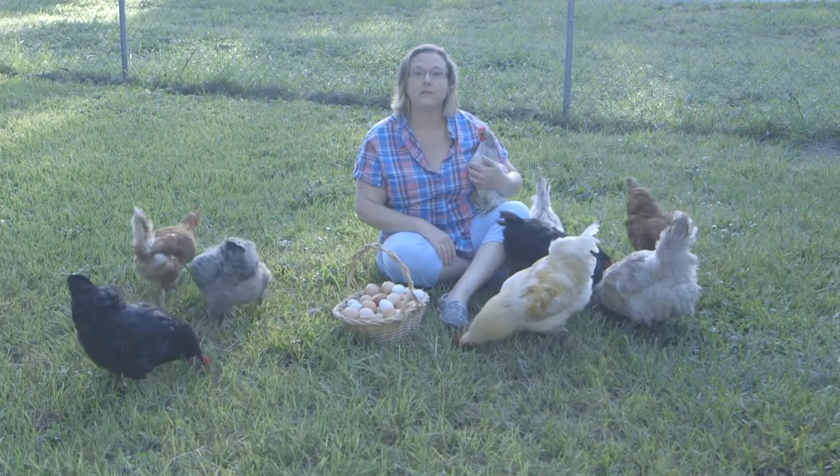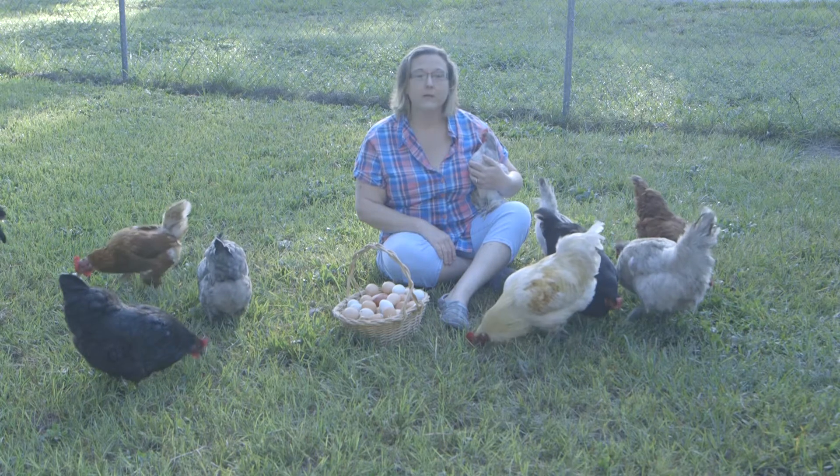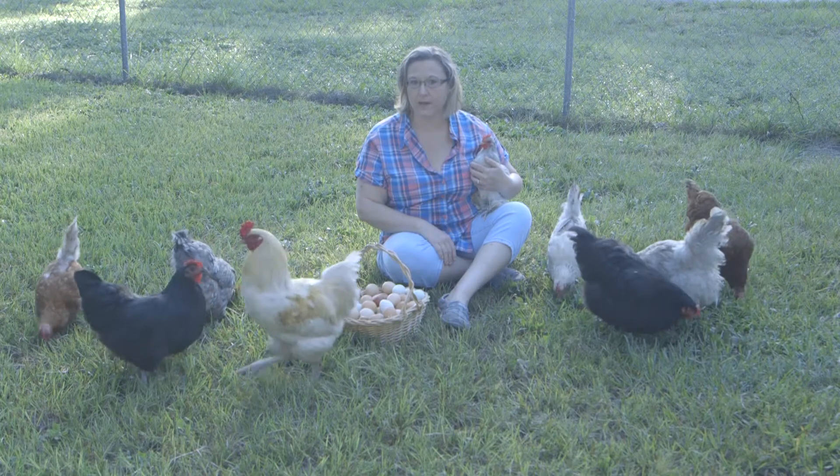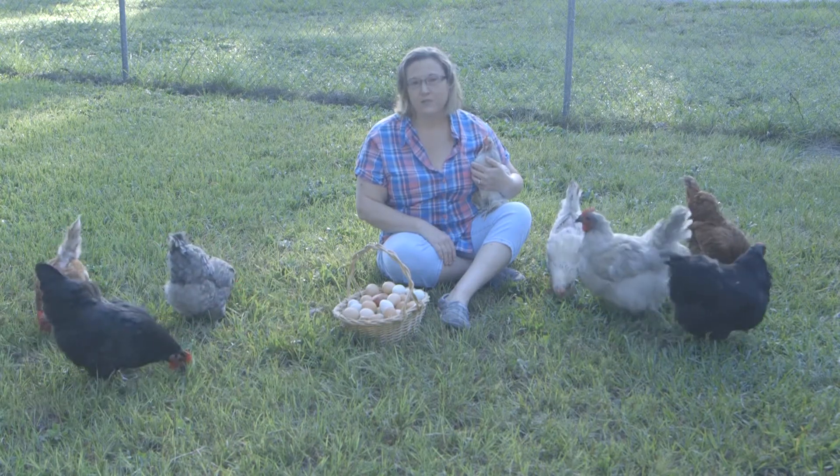I am a woman-owned and operated company. I am completely and totally disabled following a series of cardiac events. This grant would allow me to automate the majority of my farm.